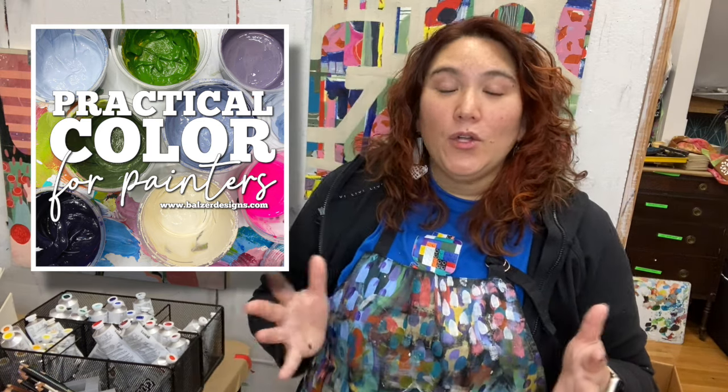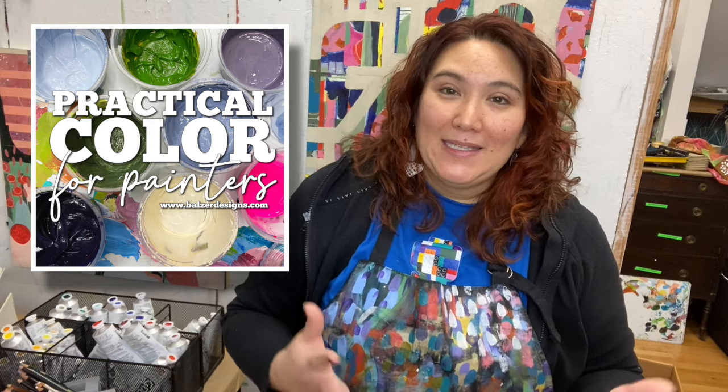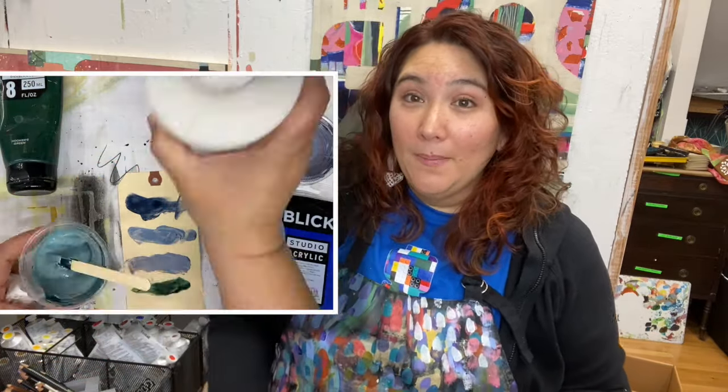Why is it called 'for painters' and not 'for artists'? The answer is you have to be someone who mixes paint. The shorthand for that was 'painters,' but it could be a printmaker who mixes paint, a gelatin printmaker, or someone who does mixed media collage where they paint their own papers. In general I'm teaching using acrylic paint, so anybody who uses acrylic paint will get a lot out of this class.